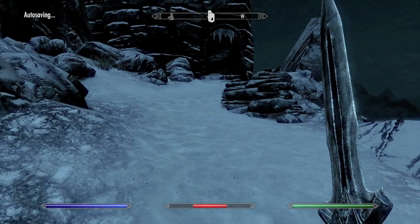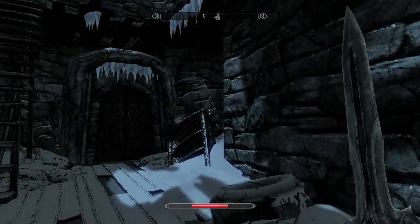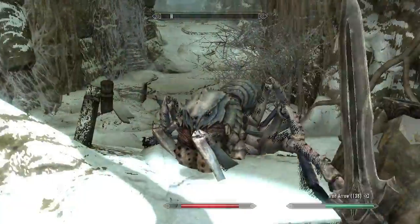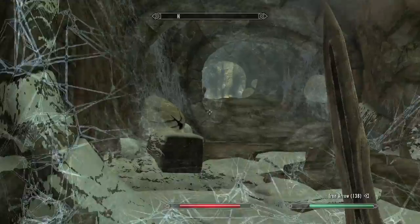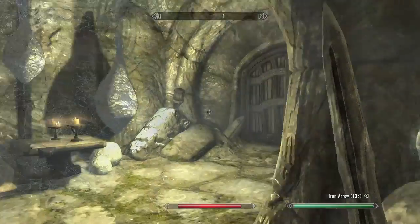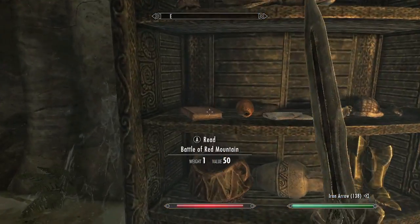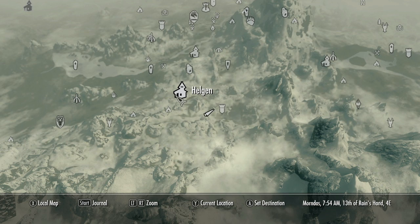Between Helgen and Riverwood should be this tower area, and outside should be a sorceress or wisp summoner. Open the door leading into a dungeon, make your way until you fight the giant spider, then head down this hallway. There should be a door — open it and straight ahead should be a bookcase, and on that bookcase will be another book.